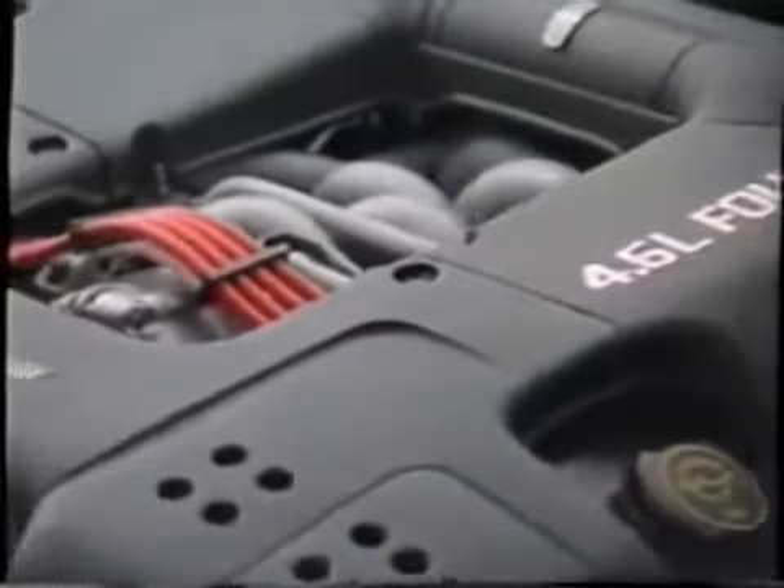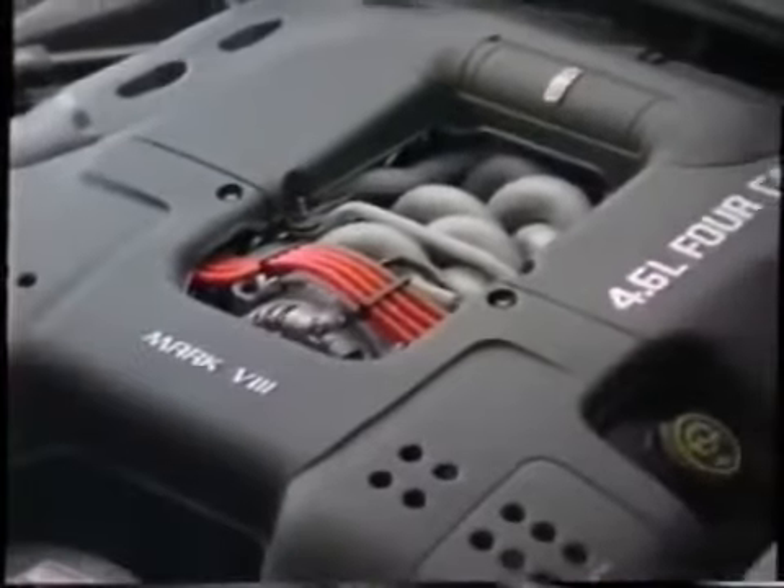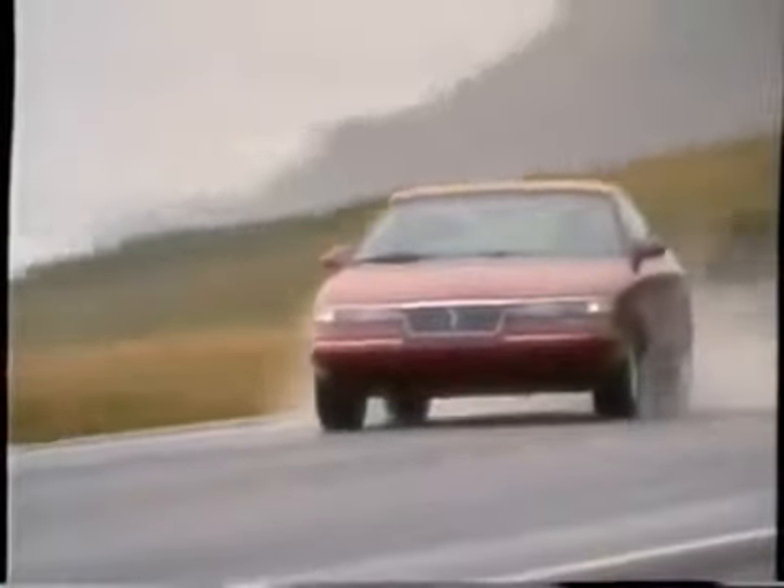The heart of the Mark VIII's spirited performance lies under the hood. The all-new 32-valve V8 engine delivers 280 horsepower. It's coupled with a new electronically controlled automatic overdrive transmission that provides smooth shift performance. Overall, the Mark VIII's powertrain delivers exceptional fuel efficiency and outstanding acceleration.